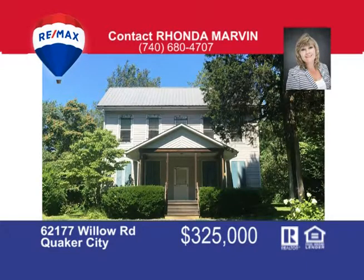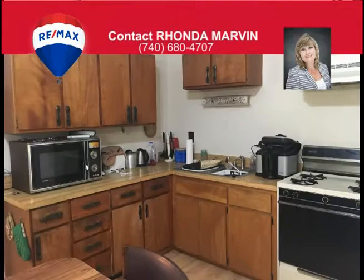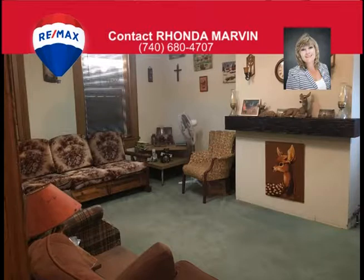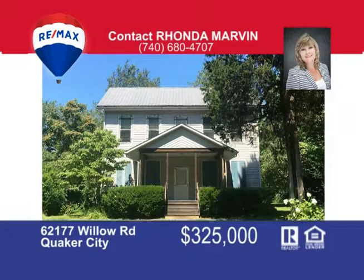Attention landlovers! This 89-acre farm offers a four-bedroom home equipped with a big eat-in kitchen and large living room. The barn is conveniently located for easy access to your animals. This property offers the perfect combination of open fields and wooded acreage for farming and hunting. The house is heated with a gas well and the ownership of the well will transfer to the new owner at closing. Call Rhonda Marvin at 740-680-4707 to schedule your showing.